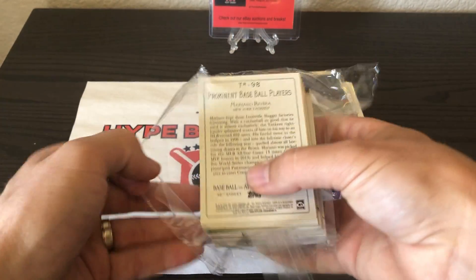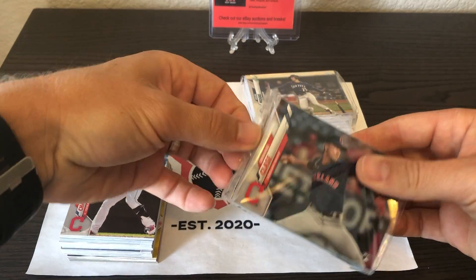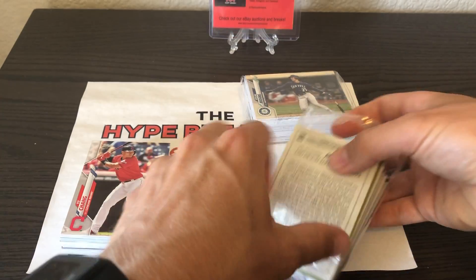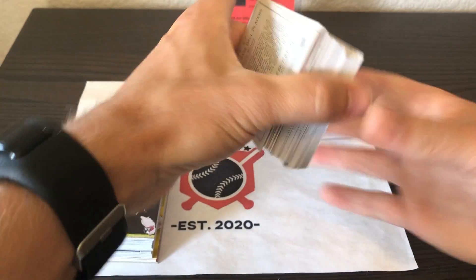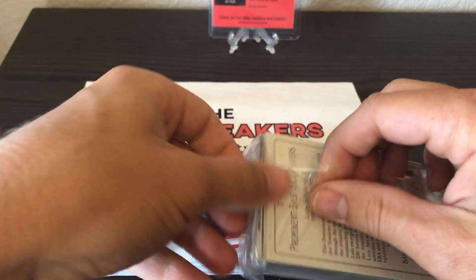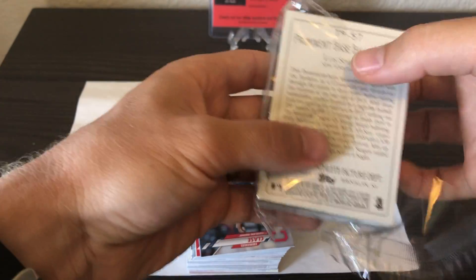We're a few games into the 2020 baseball season and we're already seeing some of these rookies performing, which is fun. It's not just hype about what someone could do at some point — these guys are performing on the field and people are excited to get their cards. In these boxes there's rainbow foil, Pete Alonso inserts, Turkey Red inserts, and throwback cards with prominent baseball players.